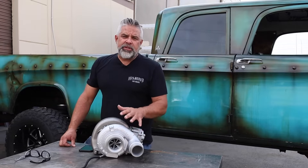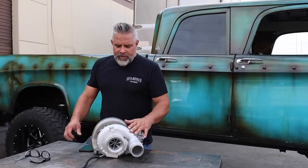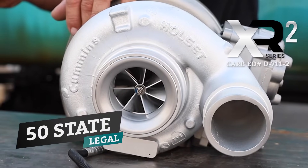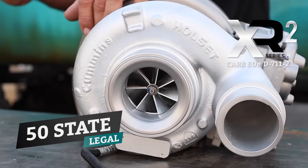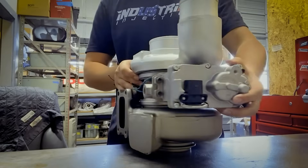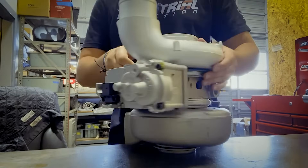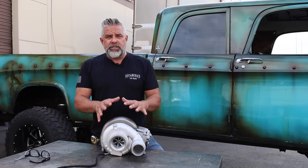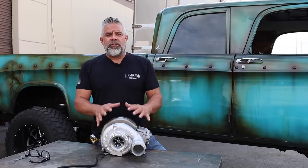Hey guys, if you have a 2013 to 2018 Cummins diesel, this is the turbo to have. This is the XR2. It is 50 state legal. Industrial Injection has gone through lots of tests on this thing — it has the CARB test and it also has the EO number. So this thing has gone through all the processes it needs to be a 50 state legal turbo.